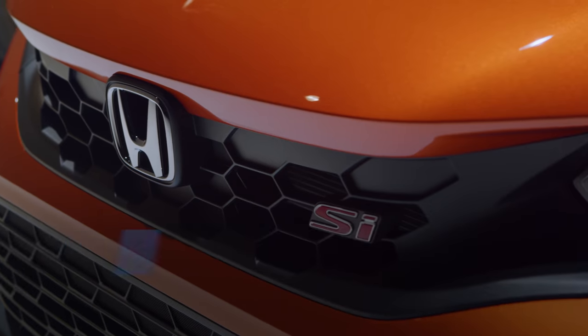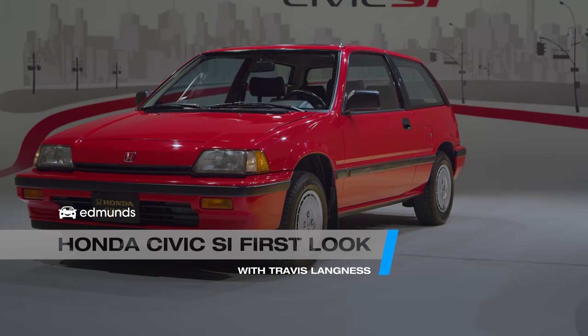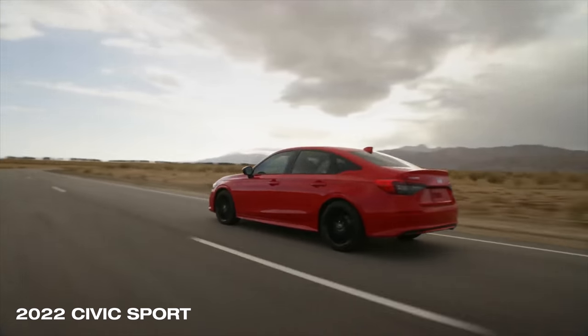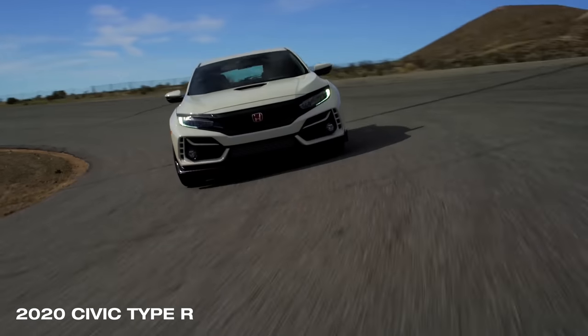The new Civic Si is here. There's an old one too, from 35 years ago. That's how long this car has been around. The Civic Si typically sits between base versions of the Civic and more high-performance, hardcore stuff, like the Civic Type R.